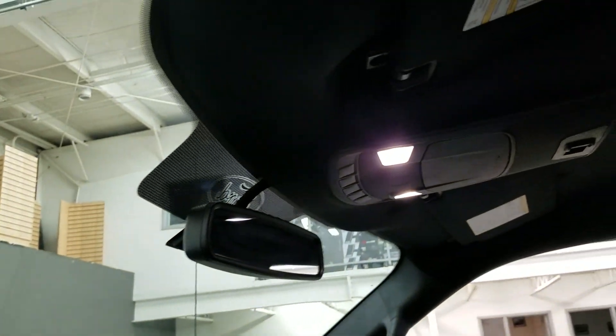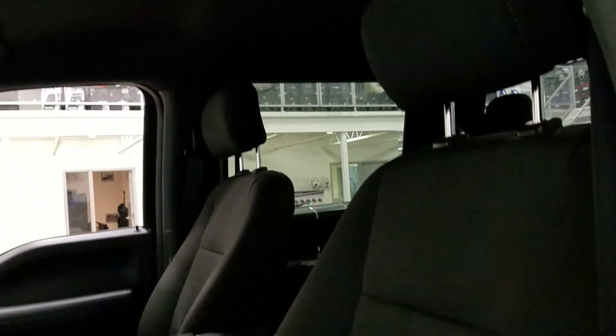As we look up we have our auto-dimming rearview mirror with our cabin lights and another cabin light at the rear. Looking at our interior, we have our sport cloth seating which comes with a fully adjustable seat with lumbar support for both driver and passenger.